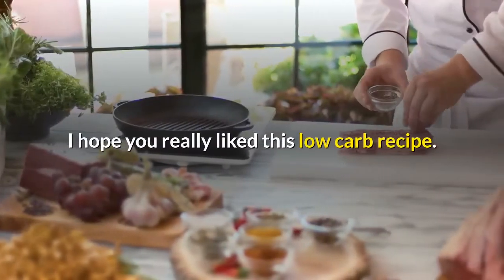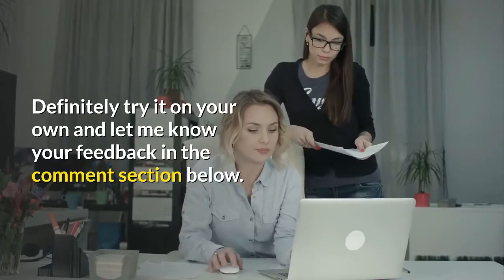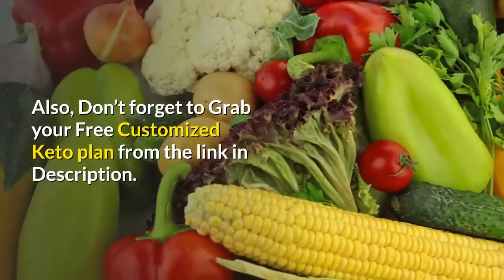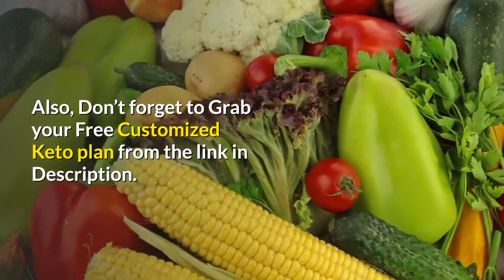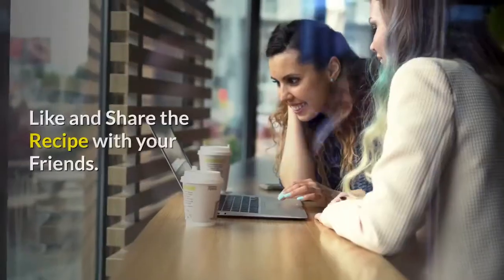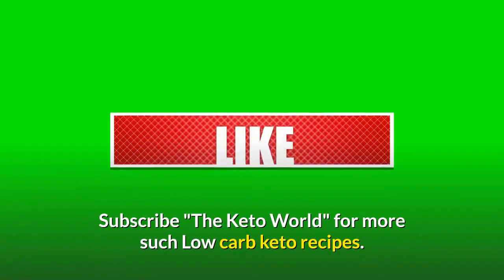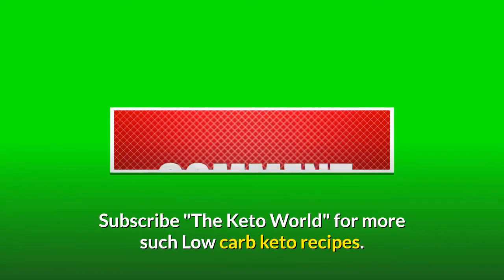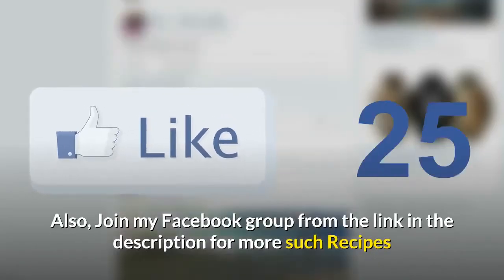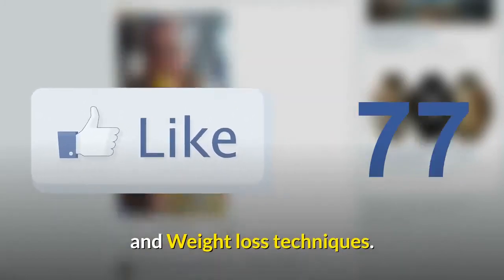I hope you really liked this low-carb recipe. Definitely try it on your own and let me know your feedback in the comment section below. Also, don't forget to grab your free customized keto plan from the link in description. Like and share the recipe with your friends. Subscribe to The Keto World for more such low-carb keto recipes. Also, join my Facebook group from the link in the description for more such recipes and weight loss techniques.